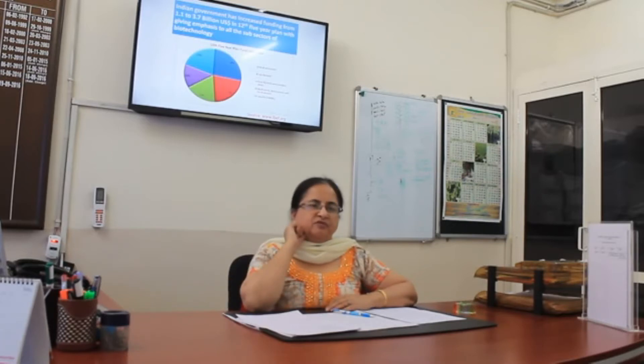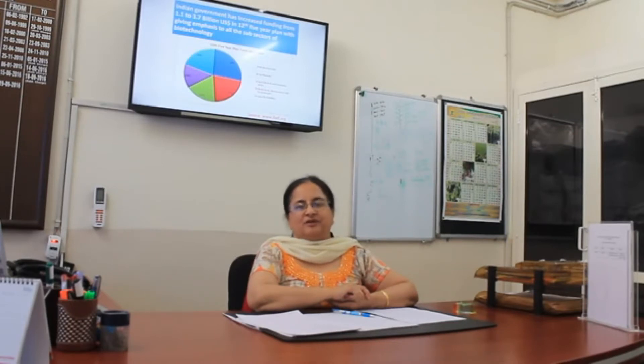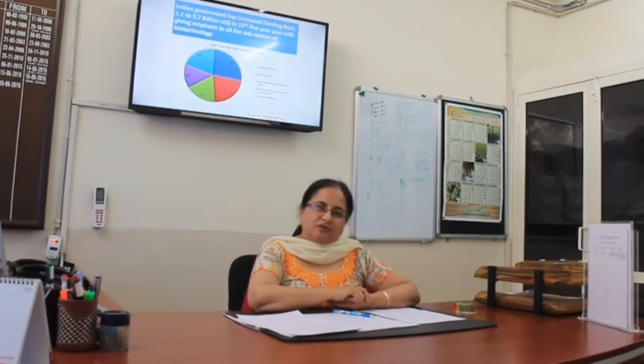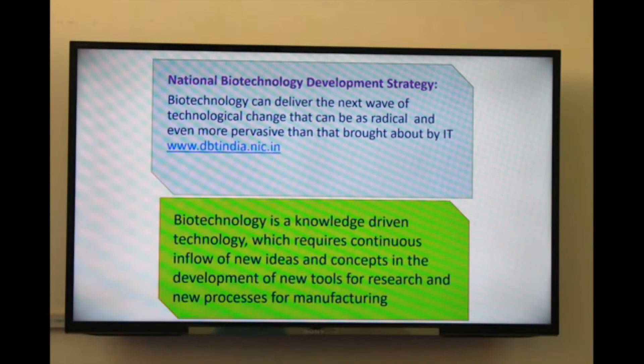One of the problems which students face after class 12 is the choice of subject. The medical and non-medical students always face the dilemma that what will happen if I don't get admission in MBBS, if I don't get admission in a good engineering college — what are other options open for us. One of the subjects which is very attractive is Biotechnology.